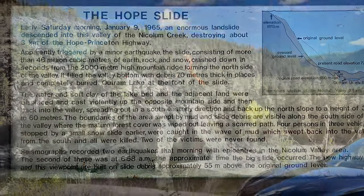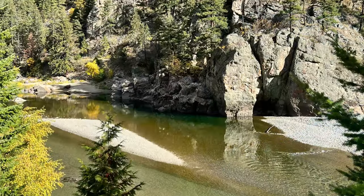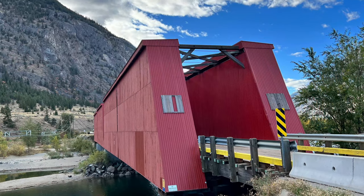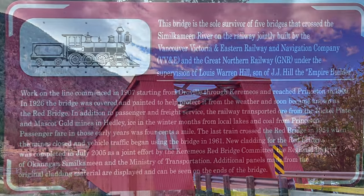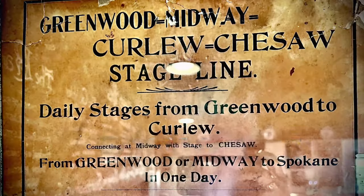We will explore the Hope Princeton Slide, Bromley Rock and the 1907 Railway, the Red Covered Bridge in Karameas, and we have some drone footage in each place for a nice bird's eye view. We camped in our car in Rock Creek for the night to try something new and I'll give you the lowdown on how that went as well. I hope you enjoy this adventure and I'd love to earn your subscription.